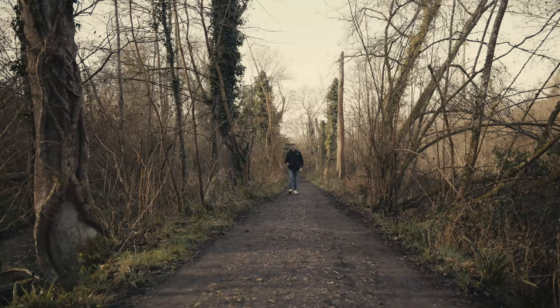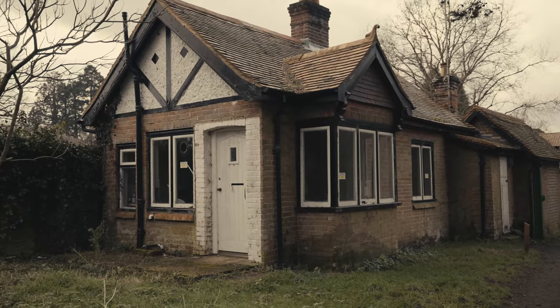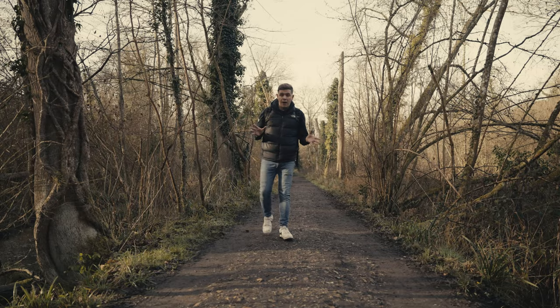Chilworth Gunpowder Mills was established in 1626 by the East India Company. Since then it's changed hands a few times, but it remained on this site until it closed finally in 1920. Back down the path behind me there is the West Lodge — that is where anyone working here would clock in every morning and clock out every evening. When they clocked in they had to surrender things like pipes, matches, and hobnail boots — anything that could cause a spark.